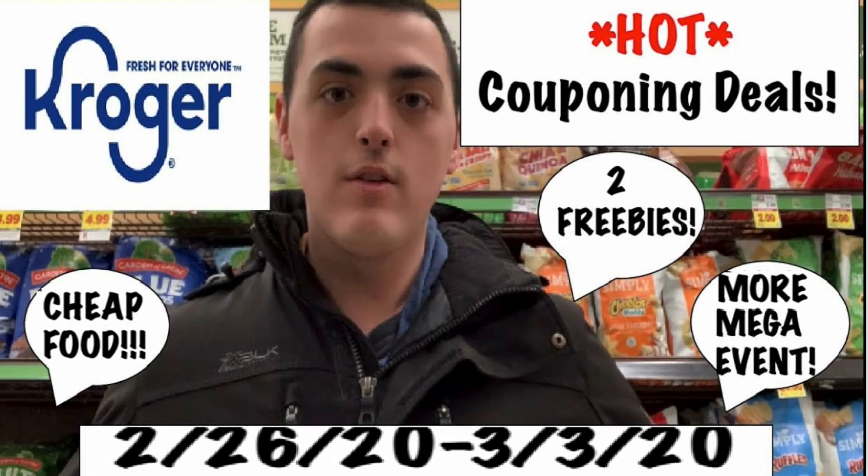Welcome to High Valley Couponers. Today we are here with hot Kroger couponing deals for week two of our buy five save five mega event. There's two more freebie deals but primarily this video is just cheap food deals.